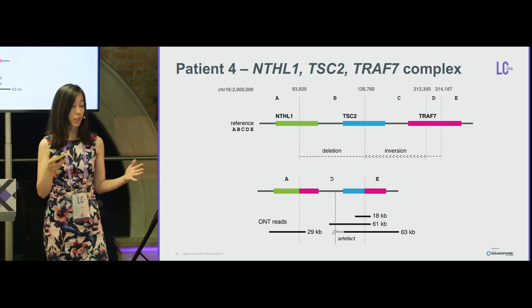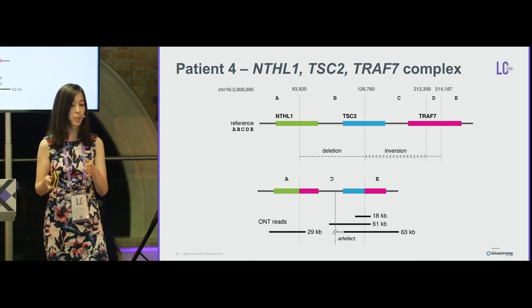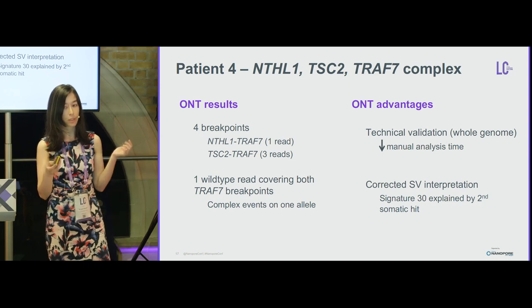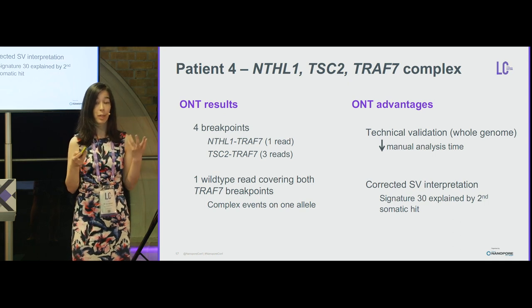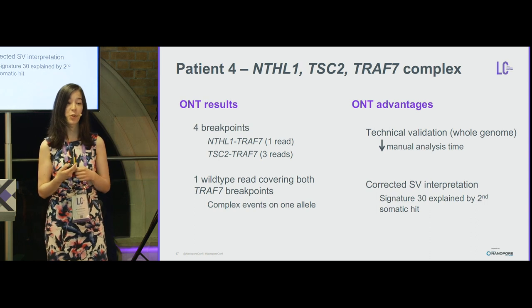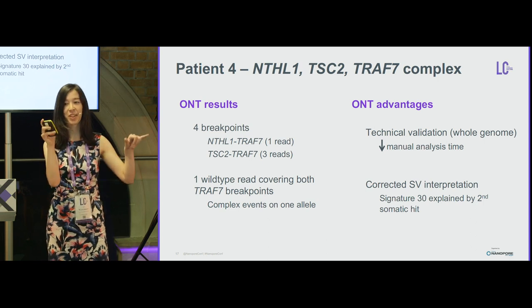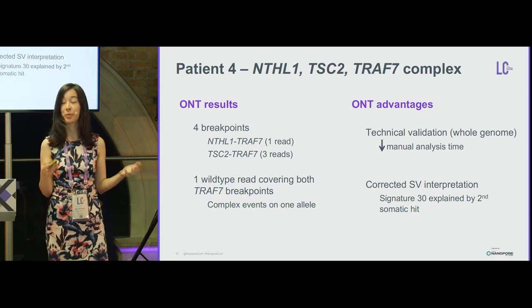In a simplified view with deleted areas removed, schematics of the nanopore reads spanning the breakpoints are shown. In total, across four breakpoints paired together, we had one long read on one breakpoint and three long reads on the other. The wild-type TRAF7 reads indicated these events occurred on one allele, not two — countering our initial bias from signature 30. Long reads also reduced manual analysis time compared to trying to pair all possible short-read combinations.